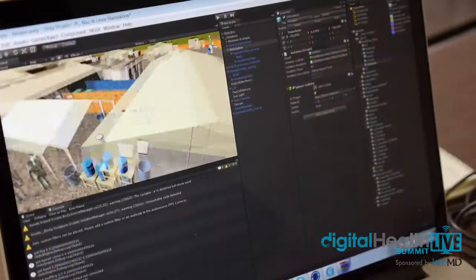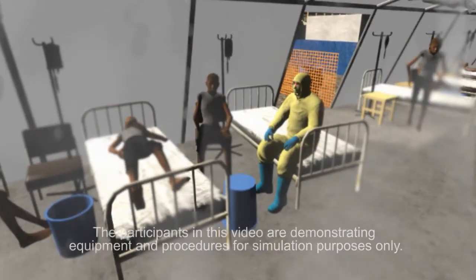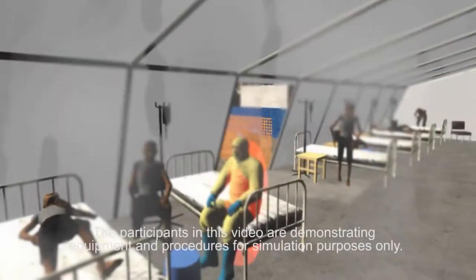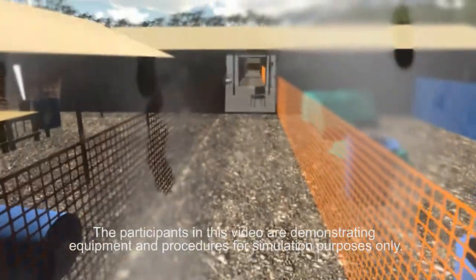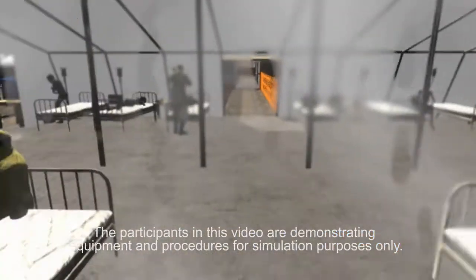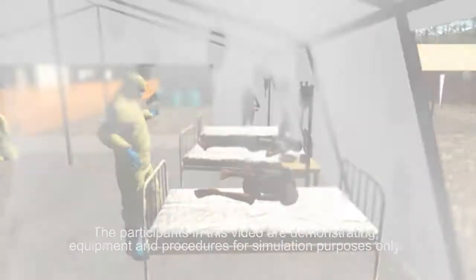Using game tools such as Unity and 3D modeling tools, we built a simulation of a hospital that would be typical of what the Department of Defense is building down there right now with the World Health Organization. We added in what you might find in terms of interaction with patients, safety hazards, and environmental conditions such as the humidity and the fogging that would happen inside the goggles and your personal protective equipment, and muffled sound.